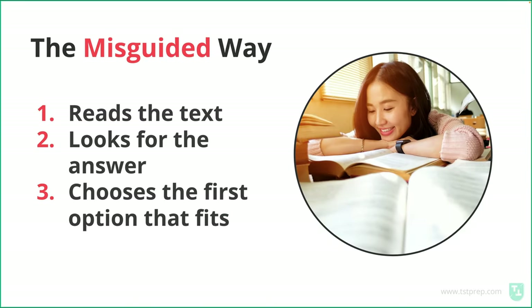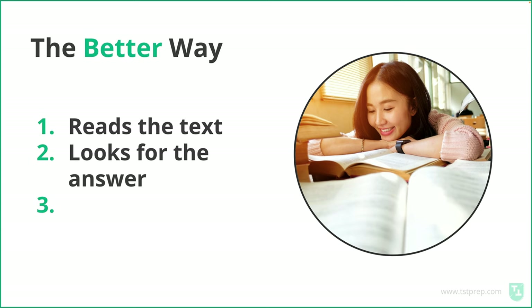Let me show you how to improve your TOEFL reading score by three points. It's basically to fix this way of answering questions. Most people, when they answer TOEFL reading questions, they read the text, look for the answer, and choose the first option that fits. Pretty simple, but there's a better way.